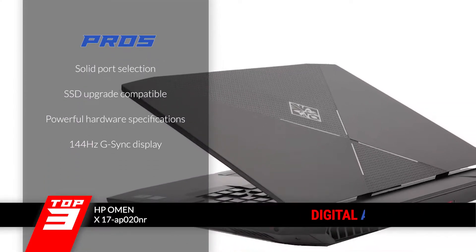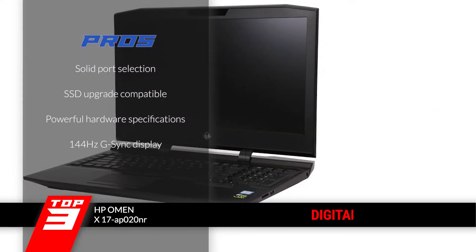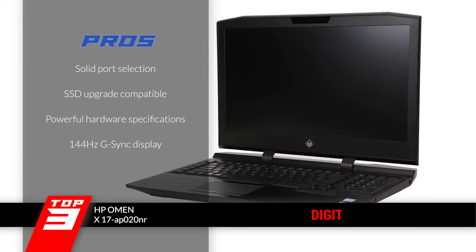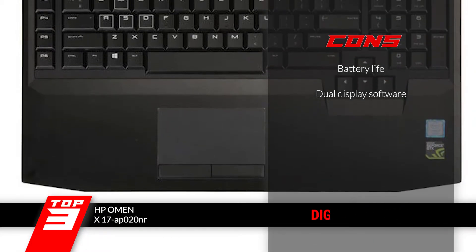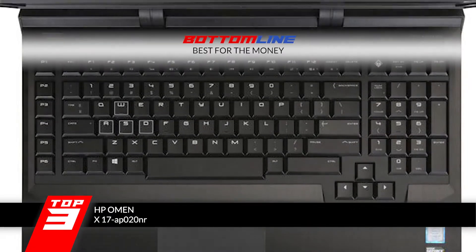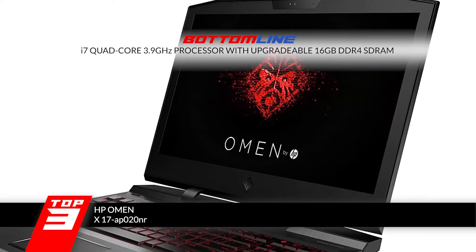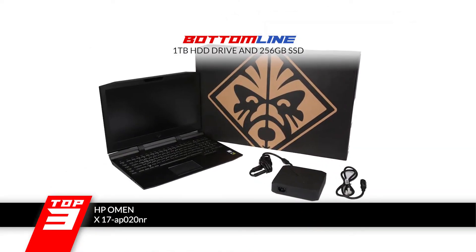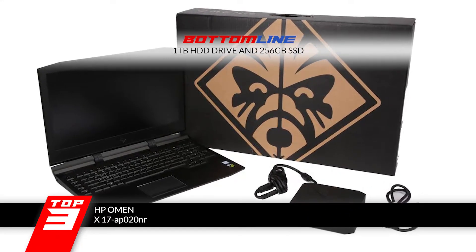Its pros are: it has a solid port selection, it has space for installing a fast SSD, it offers powerful hardware specifications, and the display employs a 144Hz G-Sync feature. However, it has a short battery life, and the dual display software has nothing unique to offer. The bottom line is, it's the best for the money. It has an i7 quad-core 3.9GHz processor supported by upgradable 16GB DDR4 SDRAM, and dual storage drives with a 1TB hard drive and 256GB solid-state drive.